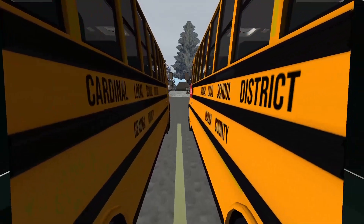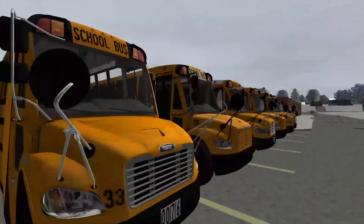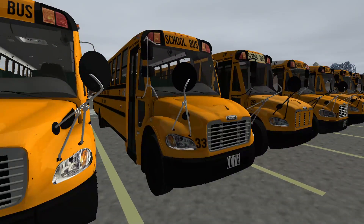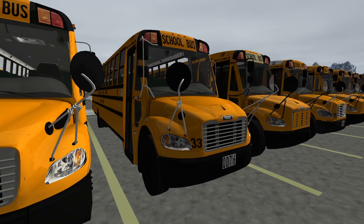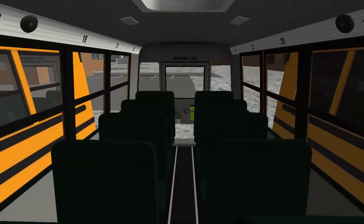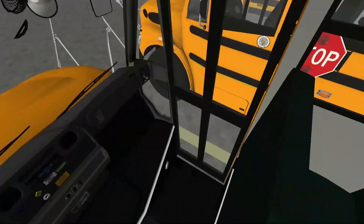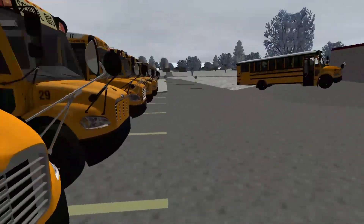Speaking of bus 33 — here it is. Sister bus to bus 32, and technically bus 5 as well. 2016 C2 on paper, technically a 2014. Got the Cummins as well. There's the inside of bus 33.